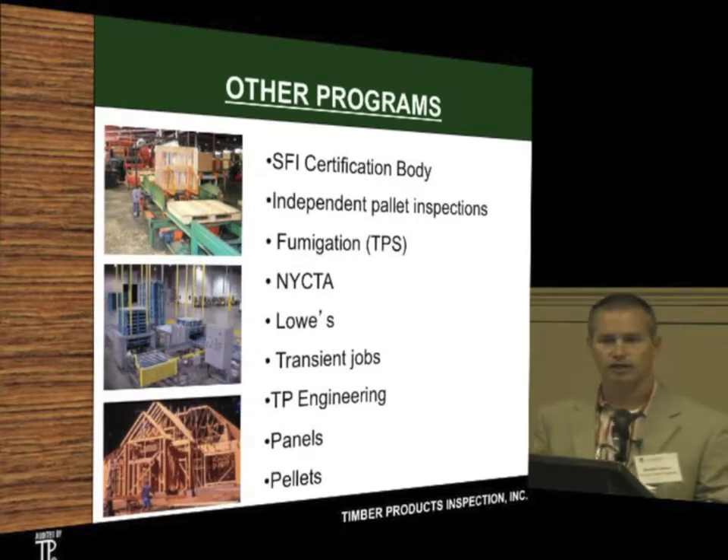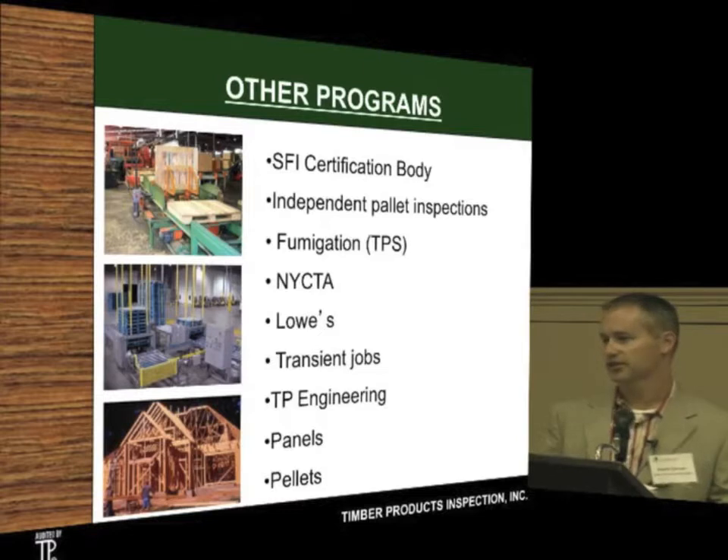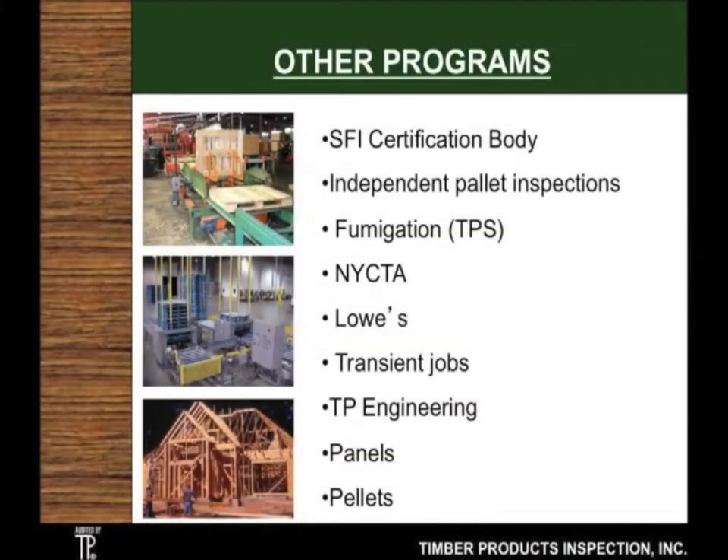If any of you are involved in the SFI program, we perform chain of custody audits for SFI. We're also involved with FSC. We do a lot of pallet inspections — if you see the blue or red pallets at Walmart and some Home Depot facilities, we actually inspect the quality of those pallets. Fumigation is similar to the heat treatment of wood packaging material going overseas. For the New York City Transit Authority, we inspect every single piece of wood they buy — most of that is cross ties, some of it is hammer handles. Lowe's has 13 different distribution centers around the U.S. and we go in each month and do spot checks for Lowe's as well.